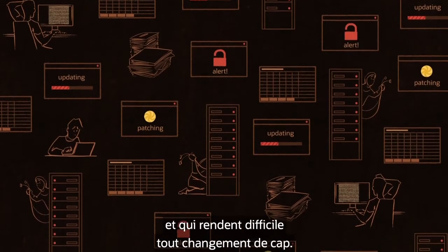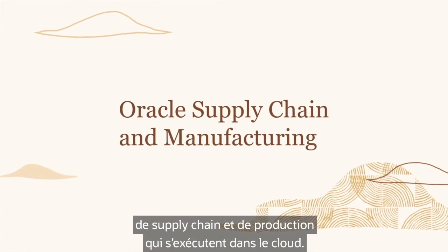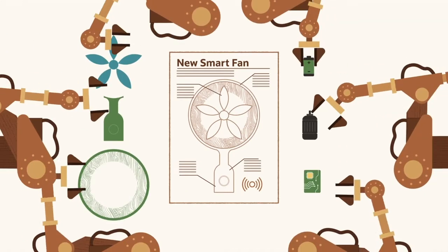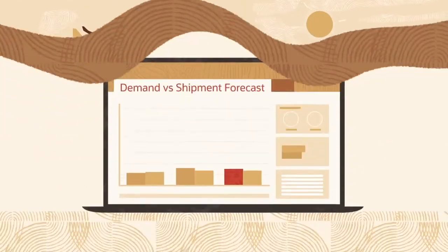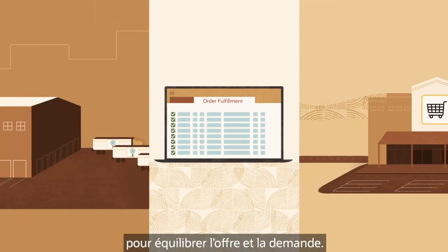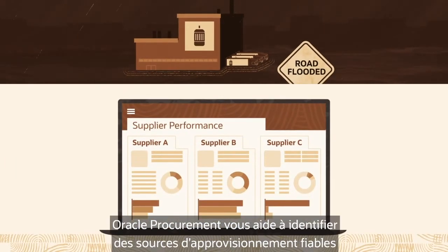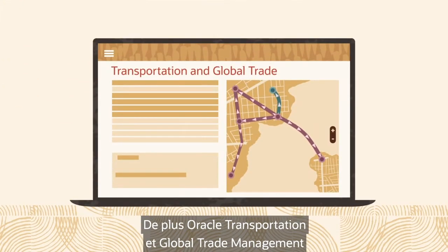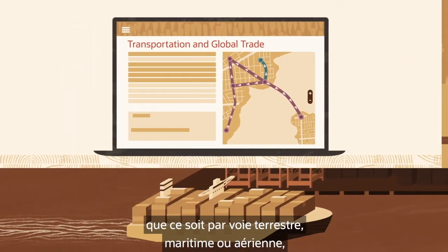Managing these disruptions is a big problem for companies that rely on aging, customized business applications that make it difficult to change course. Oracle provides a full suite of supply chain and manufacturing applications that run in the cloud, including everything you need to bring new products to market and effectively manage procurement, manufacturing, inventory, and logistics. Oracle supply chain planning can help you react quickly to balance supply and demand. If there's a disruption with a key supplier, Oracle procurement helps you identify trusted sources of supply to keep your factories running at full capacity.